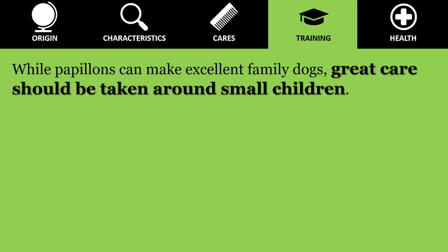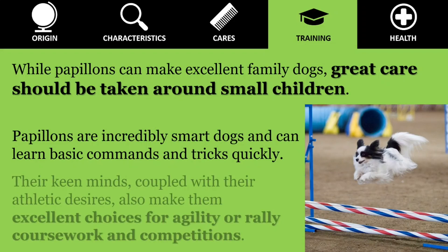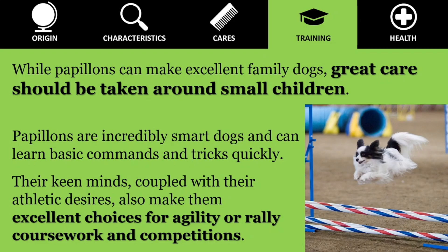While Papillon can make excellent family dogs, great care should be taken around small children. Papillon are harder than they look, but they are still very small-boned dogs and can easily be hurt by children playing too rough. Always teach children how to approach and touch dogs and always supervise any interactions between them. Papillon are incredibly smart dogs and can learn basic commands and tricks quickly. Their keen minds, coupled with their athletic desires, also make them excellent choices for agility or rally coursework in competitions.